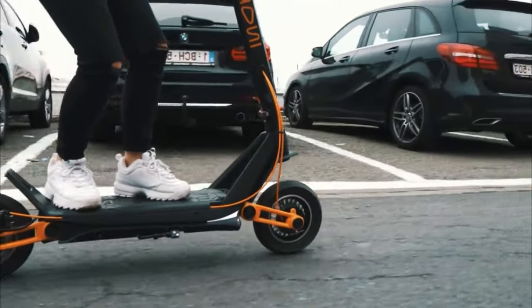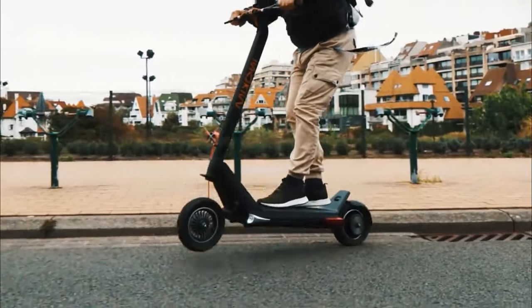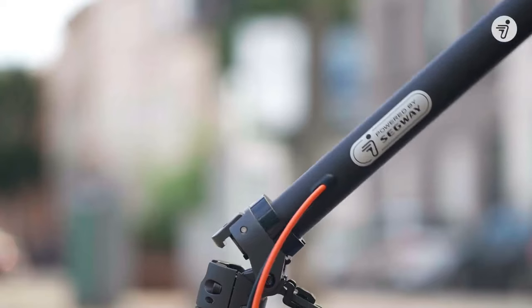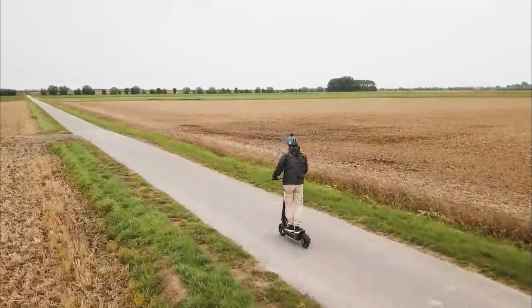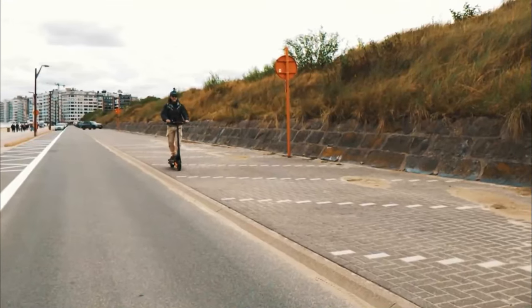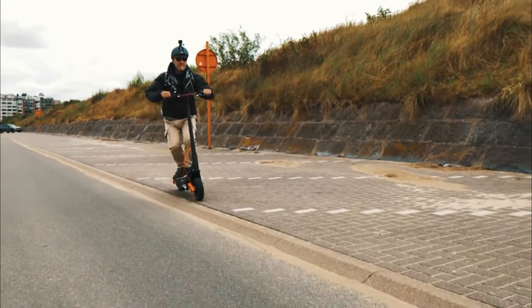Electric scooters have seen a huge surge in popularity over the last couple of years, with the discovery that they can be a surprisingly convenient and fun way to shave some time off the morning commute. With rising pollution levels worldwide, there are more people than ever looking for an eco-friendly alternative to driving or using public transport.